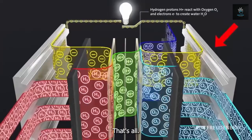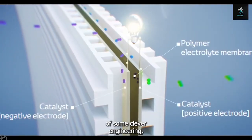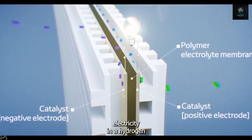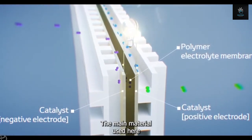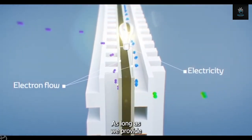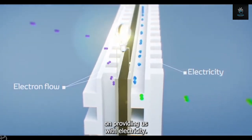This continuous flow of protons and electrons, with the help of some clever engineering, is what generates clean electricity in a hydrogen fuel cell. The main material used here is not water, but hydrogen gas. As long as we provide the cell with hydrogen, it can continue providing us with electricity.